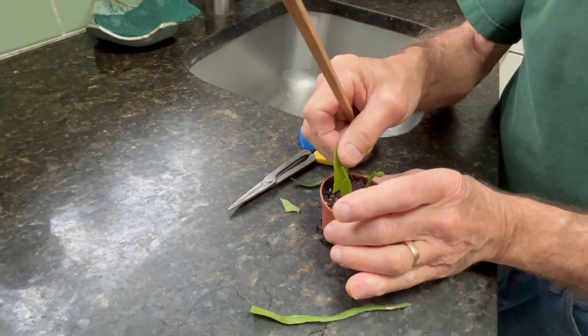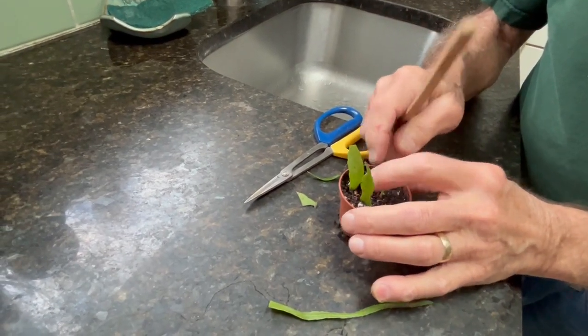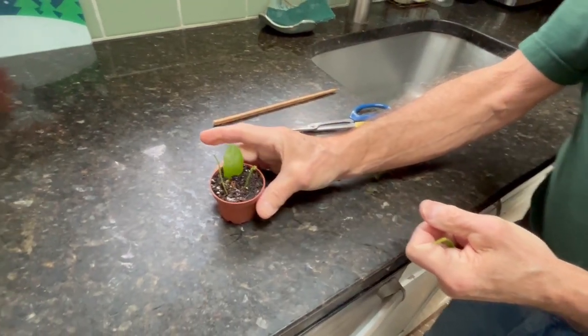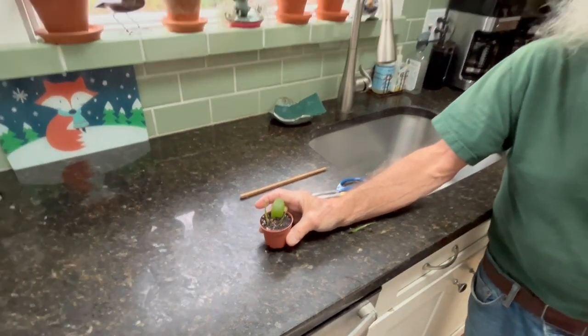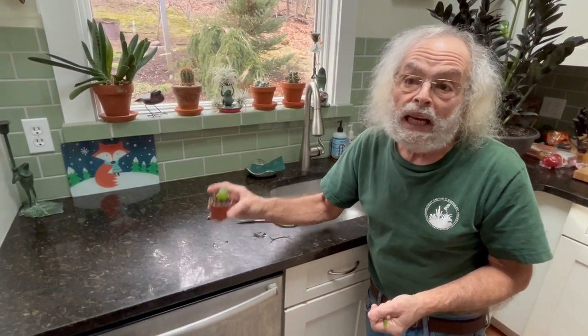As far as plants go, this is probably at the very top of my list of easy plants. I have a cousin who's famous for killing every plant that's ever been given to her, and I gave her one of these and she's growing it. So if she can grow it, you can grow it.